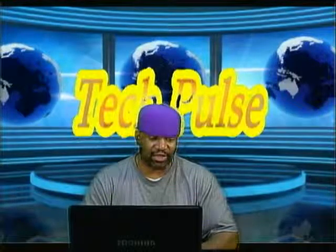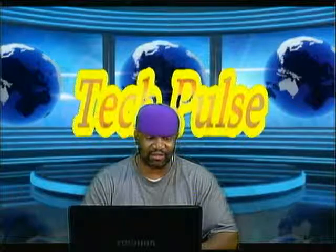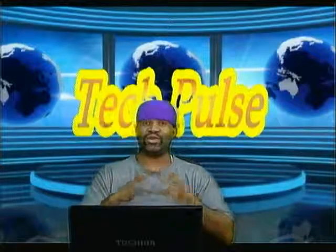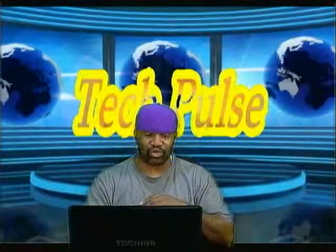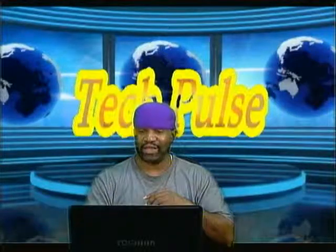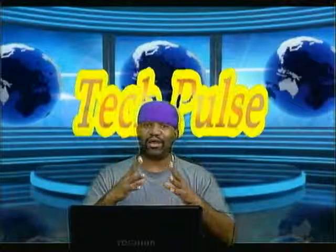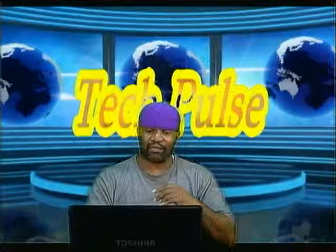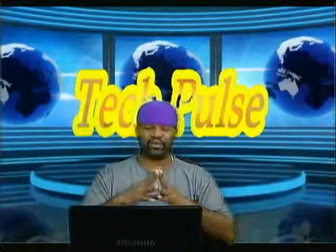We're going to head right into the top stories, because that's why you watch Tech Pulse. Coming right up, they're going to tell you all about the Nokia Lumia 1020 and their release video — they released a promotional video that you need to see if you want to get that phone. Now, starting our Tech Pulse off, we're talking about the Bolt Portable USB Battery Backup.